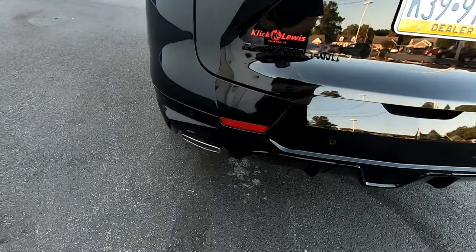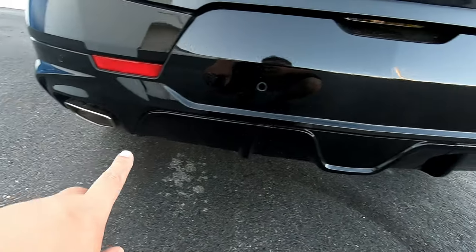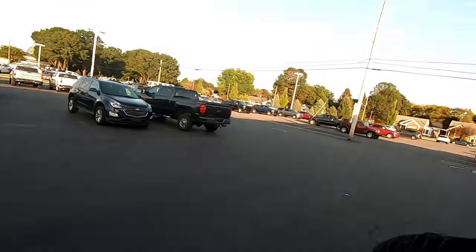We also have down here a pretty sporty looking diffuser and two side exit exhaust tips. This is definitely a different approach to the Blazer. If you're used to the one from back in the day, this is definitely not the same kind of thing. This is a much more quality, luxury type experience, while still giving you that off-road ability and towing ability. So let's jump inside and take a look at some of the interior features.